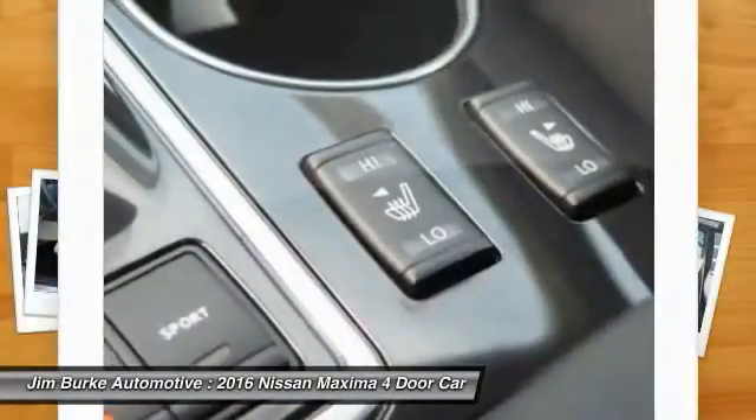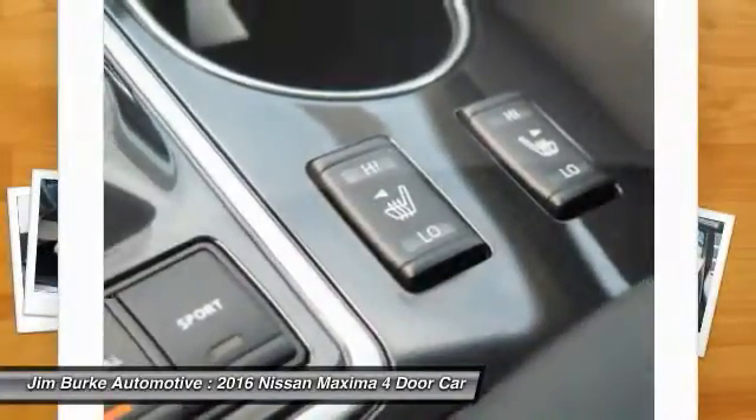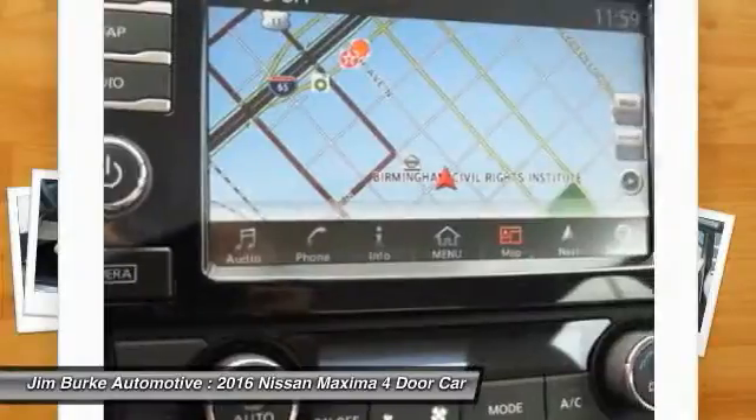HomeLink garage door opener, air conditioning front, power steering, aluminum wheels, cruise control.